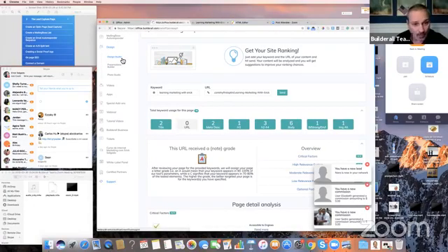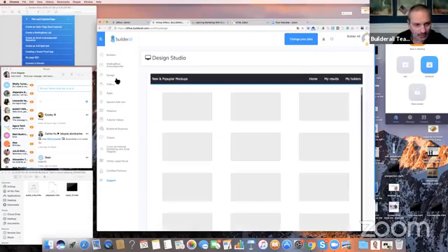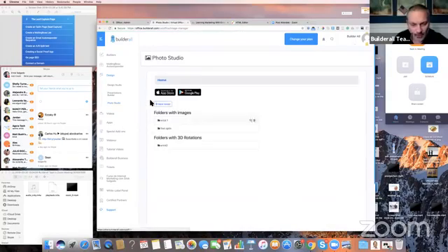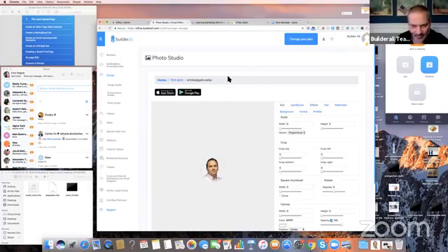For example, that image you just saw on my website — I just created it right now. Let me show you. It's a photo studio, which is for mockups. I just created that image right here in our app. You can download the Builderall Photo Studio app on iPhone or Android, and when you take pictures with your phone, you can easily upload the picture to the editor. I used the editor to remove the background and make this a PNG. You can also add a lot of effects.